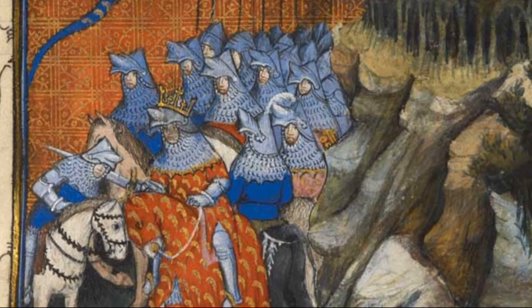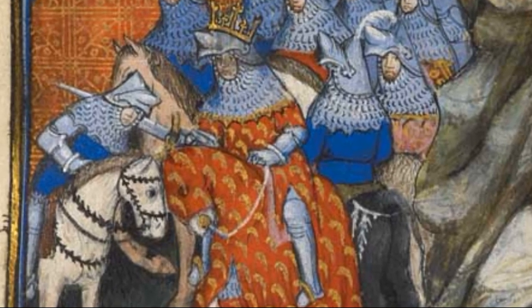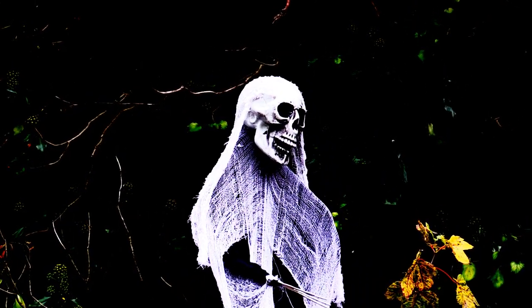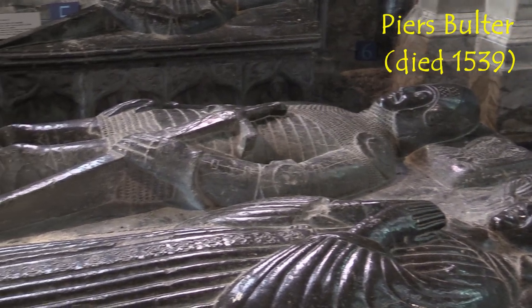They all wear a style of helmet called a hound skull with a movable visor. The chainmail protects the neck while plates of armour can be seen protecting the legs. However, it is thought that at this time the Scottish Bruce invasions and the Black Death slowed the production of stone effigies, and there are few examples of this hybrid armour.